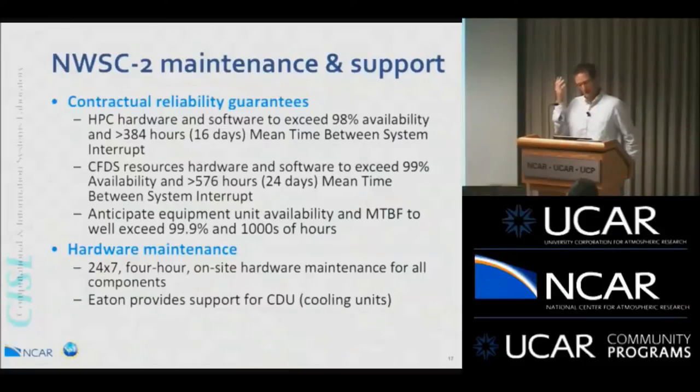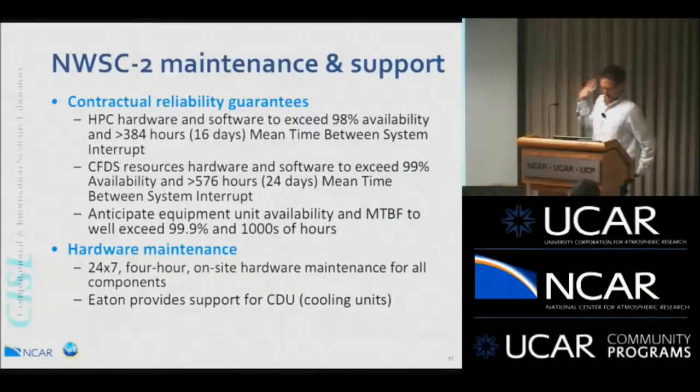A question came up at one of these talks: we still expect, through our contract with SGI, that the HPC hardware will exceed 98% availability and the Glade hardware should exceed 99% availability. We expect this to be reliable — that's what the vendor has promised us.